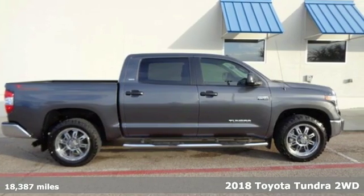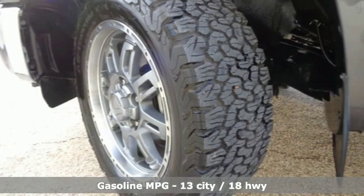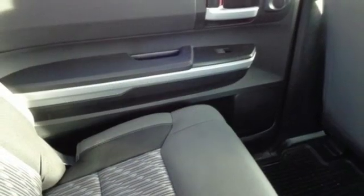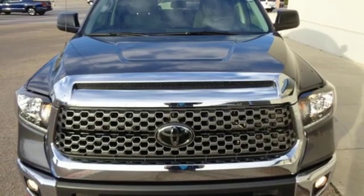It's well equipped with the features you need: automatic transmission, gas pressurized shocks, driver selectable mode, trailer brake controller, streaming audio, power heated mirrors, manual tilting steering column, trailer hitch receiver, rear wheel drive, and V8 engine.